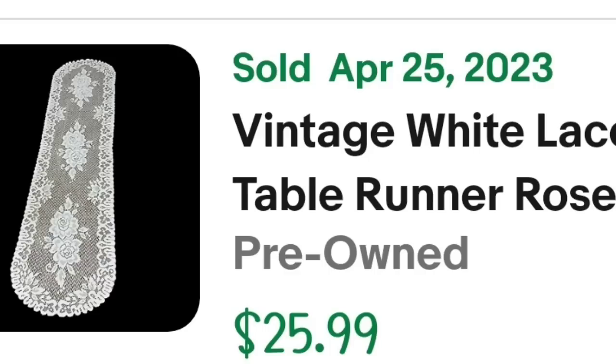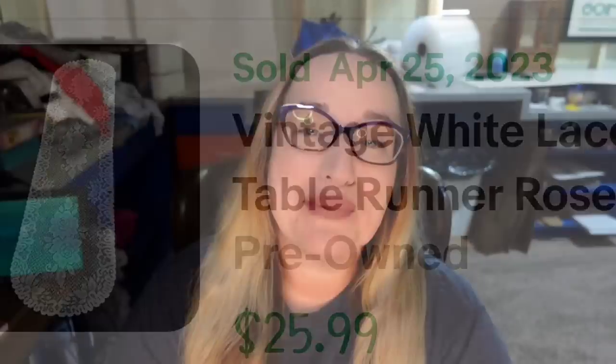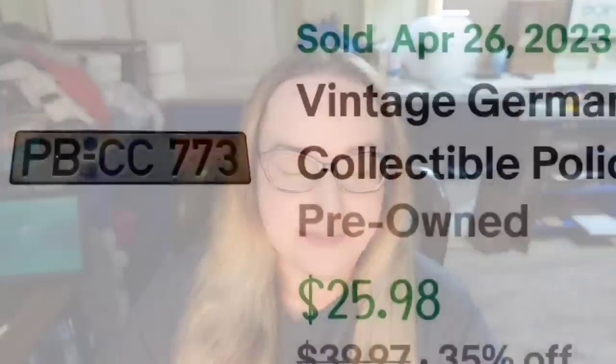Up next is a license plate. I bought 1,200 of them in an online estate sale from somebody who was an antique dealer — I'm only a dollar a piece into them. This one sold for $25.98. This is a vintage Germany collectible police license plate. I found the details by looking it up on Google Lens. I paid a dollar and it sold in eight months for $25.98, so this one is about a $19 profit.